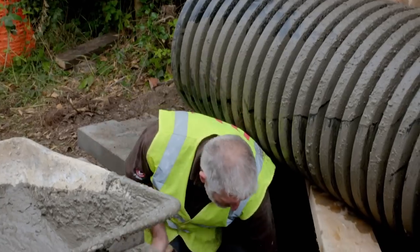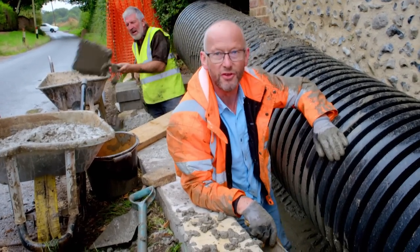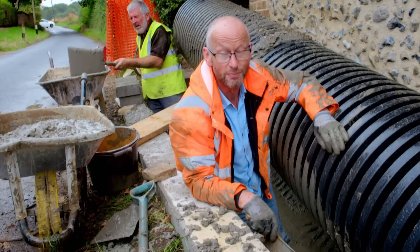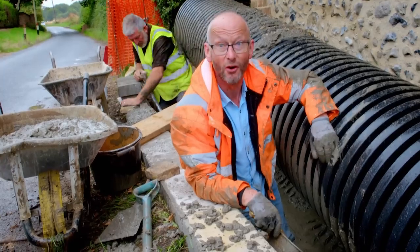The concrete was so fluid it flowed under the pipe and lifted it right up, meaning it wouldn't work as a drainage pipe. They work to get the liquid concrete out, put the pipe back down, and apply a drier mix on top.